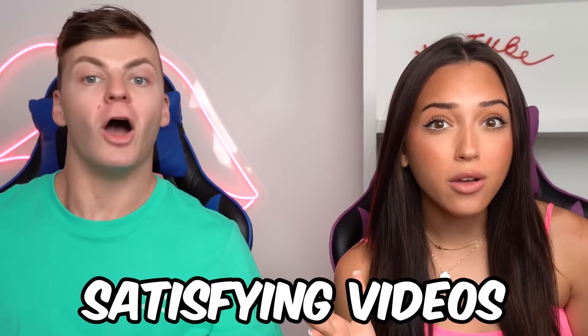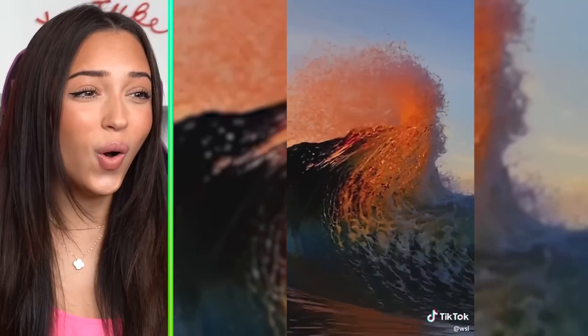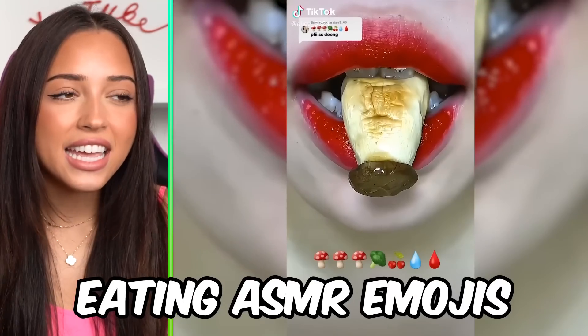These are the most oddly satisfying videos on the internet. This is my peanut butter dream — peanut butter or Nutella? Look at it just gush out of there.